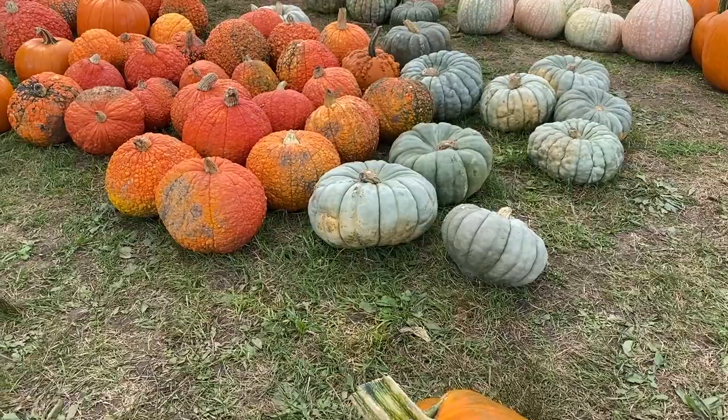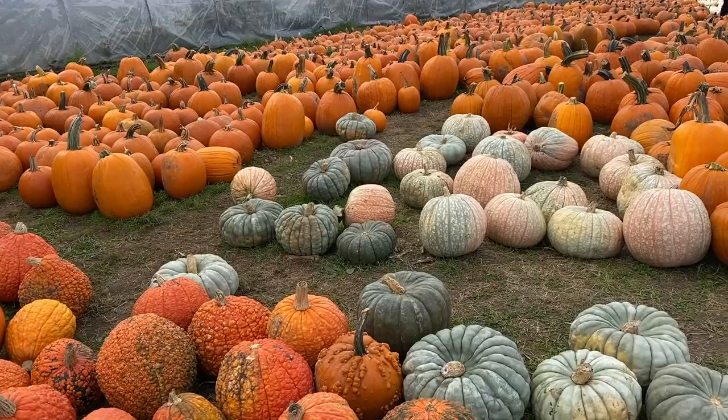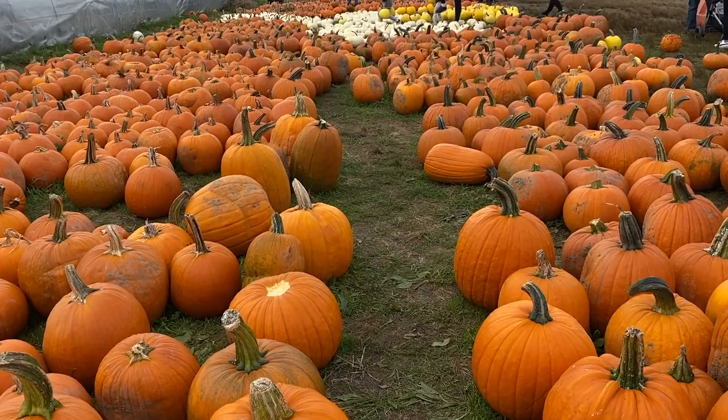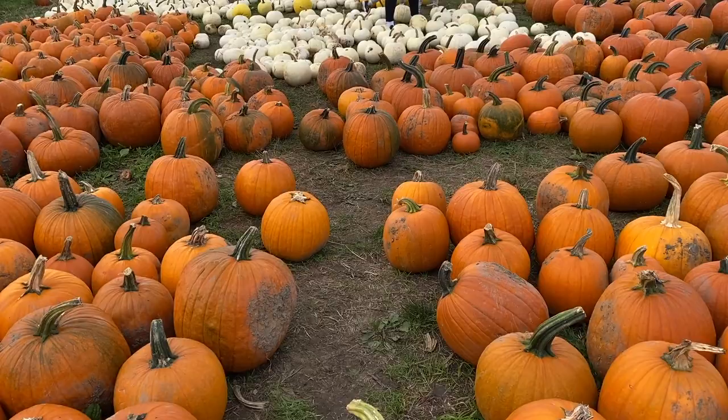Now that we are in October, fall is here and Halloween is approaching. One of the reasons families also come to the farms is to pick their own pumpkin. Here at Stewart's Farm you can choose a smaller pumpkin or a larger pumpkin — they have not only orange pumpkins but also white ones and yellow ones. So this is a great place to come visit and pick your own pumpkin.